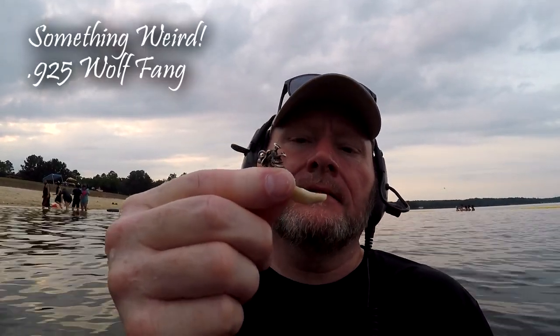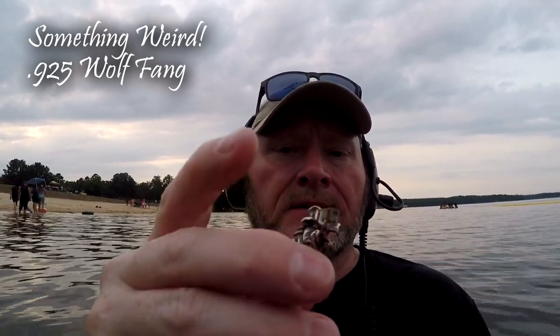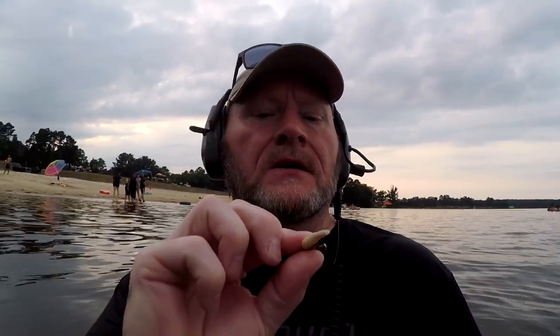I also got this wolf fang-looking thing — it's 925 as well. This is actually the second one of these I've gotten; the wolf and the clasp were both 925, so that's a neat little find. Everybody was around me earlier so I couldn't show it then. I've got three things out of here — I'm sure it's been hunted. This is the day after the 4th of July.